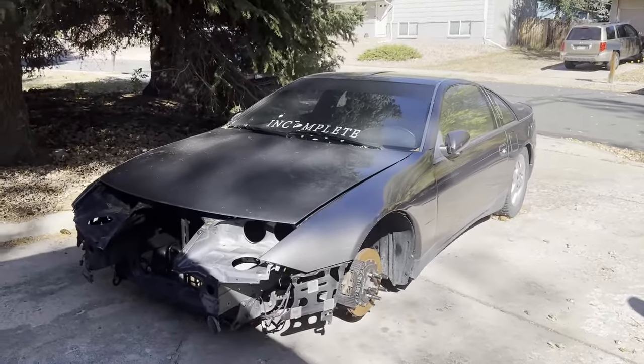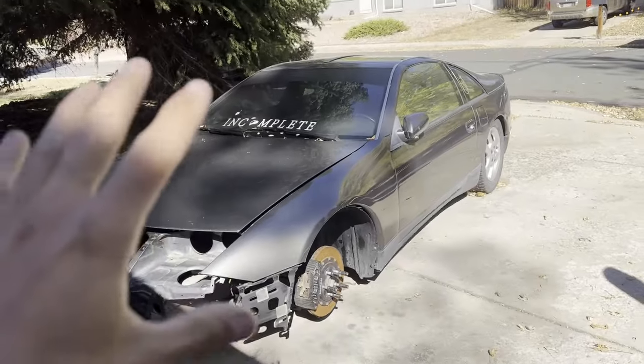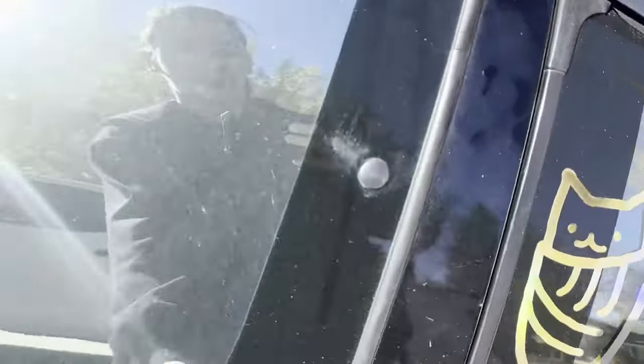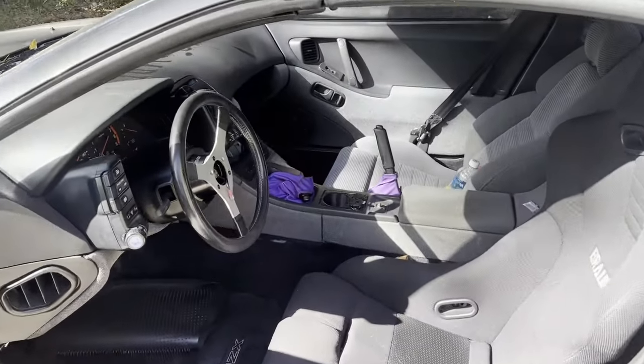This is my 1990 Nissan 300ZX. It's the base model. It was automatic, NA, slow — still was slow even after everything I did to it. But stock interior, just bucket seat, temporary steering wheel.